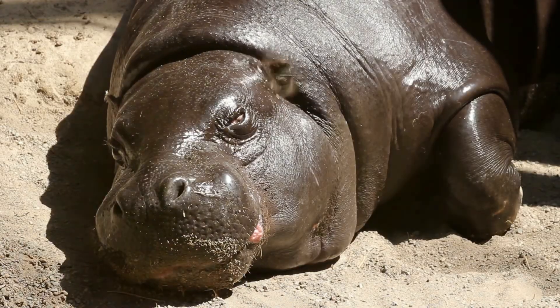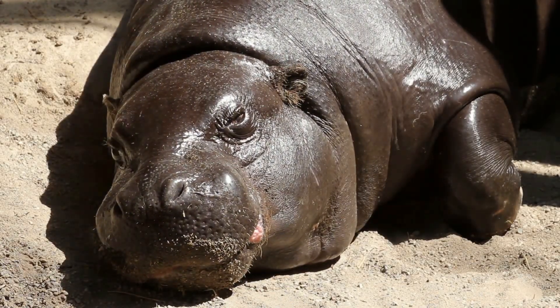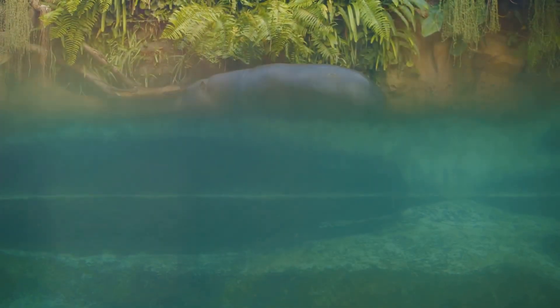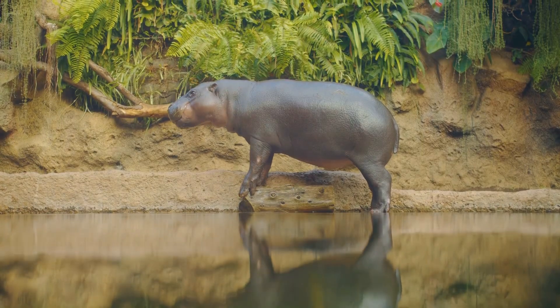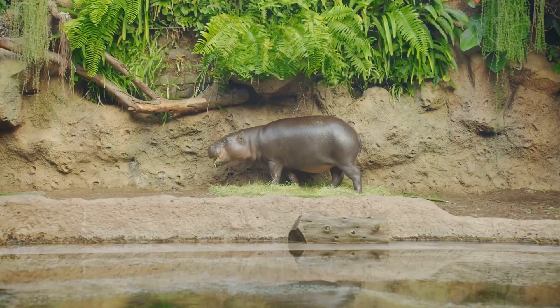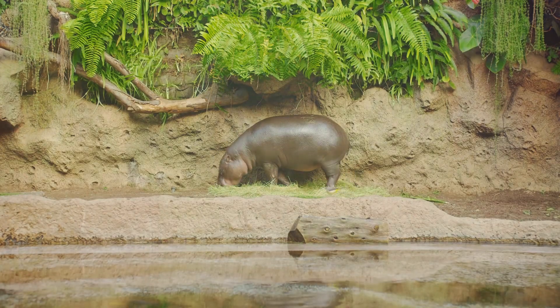But back to the star of the show, Moo Dung. Moo Dung was born at the Khao Khao Open Zoo in Chonburi, Thailand. From the moment she arrived, she's been capturing hearts with her tiny size and big personality. Pygmy hippos are quite shy by nature, but Moo Dung loves the attention she gets from visitors.